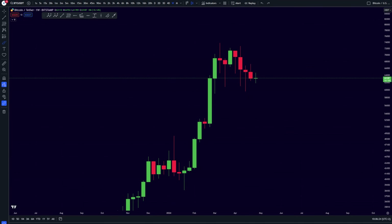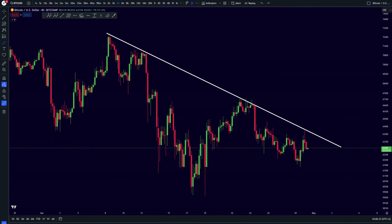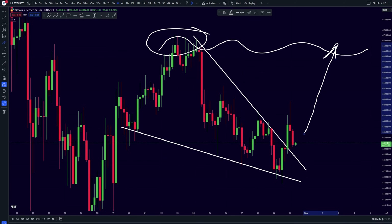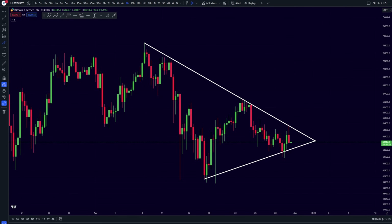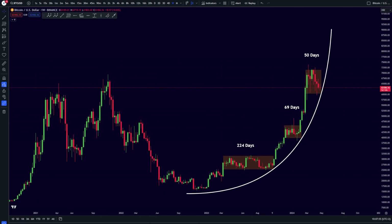Anyways, it is looking very much like a bottom is nearing for Bitcoin. I am going to be very bullish at these prices. Maybe in the imminent short term we can still see a little bit of rejection, but one thing is for sure — a bottom is nearing right now, and I would rather be bullish here than bearish. That is why I myself am still in this Bitcoin long position and am expecting that next move towards the upside to come rather close.